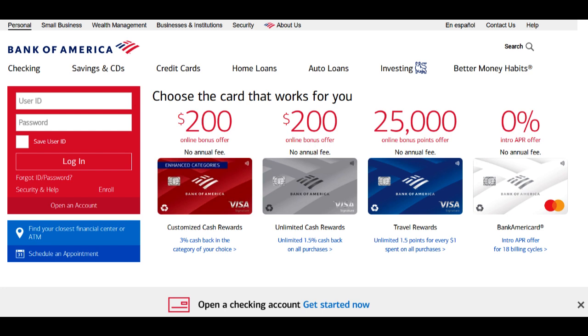Bank of America Small Business provides a range of financial products tailored to the needs of small businesses. These offerings include business checking accounts, savings accounts, business credit cards, and small business loans. The diversity of services allows entrepreneurs to find financial solutions that align with their specific business goals.